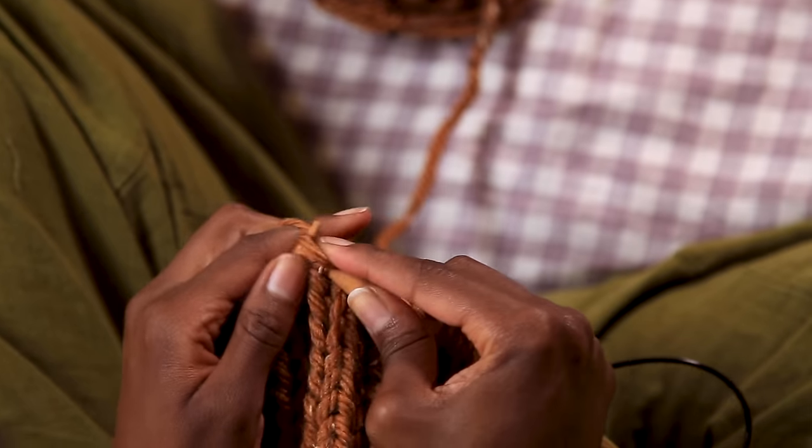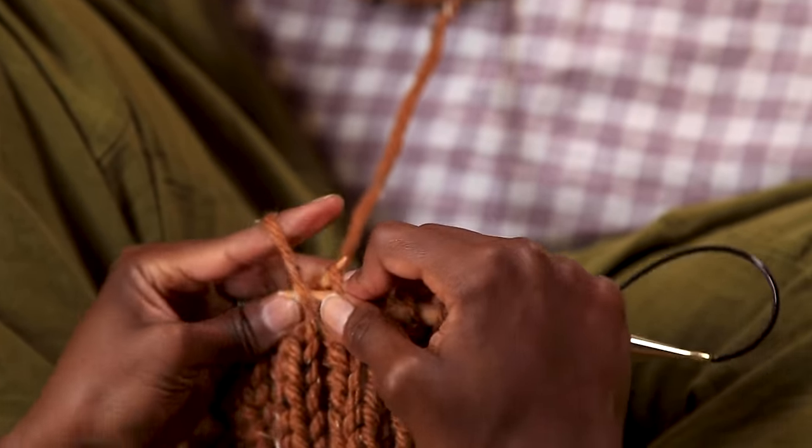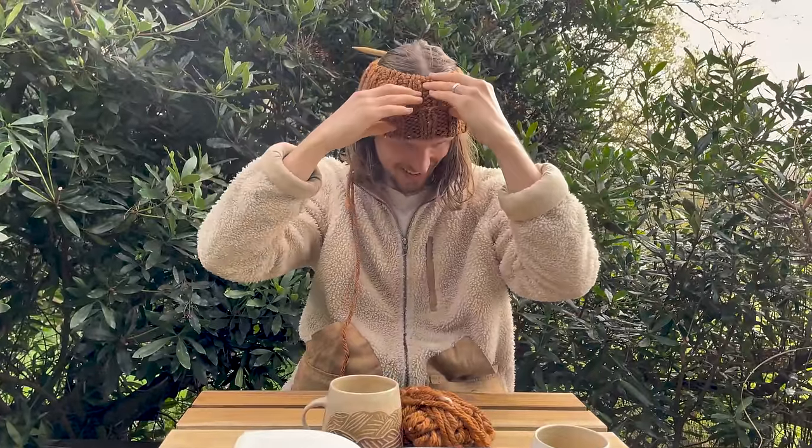I kept knitting and I feel like I got into a bit of a flow state with it. It fits, it fits so well. I mean, it's not finished obviously, but yeah.